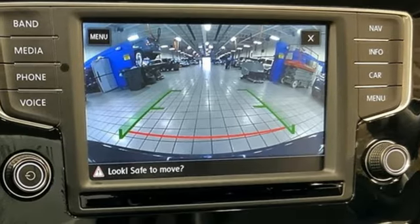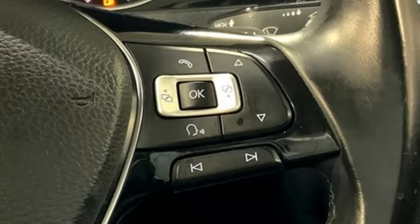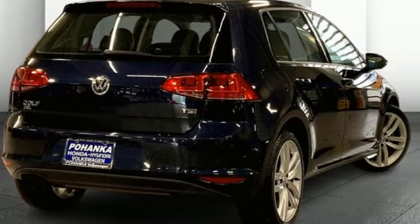Intercooled turbo inline four-cylinder engine. Express open and close sliding and tilting sunroof. Gas pressurized shocks. And automatic transmission.